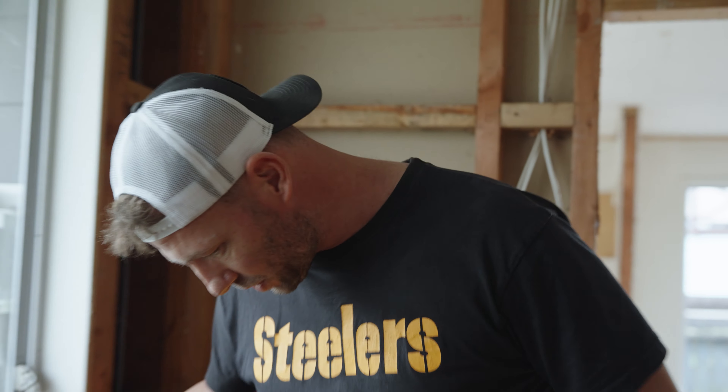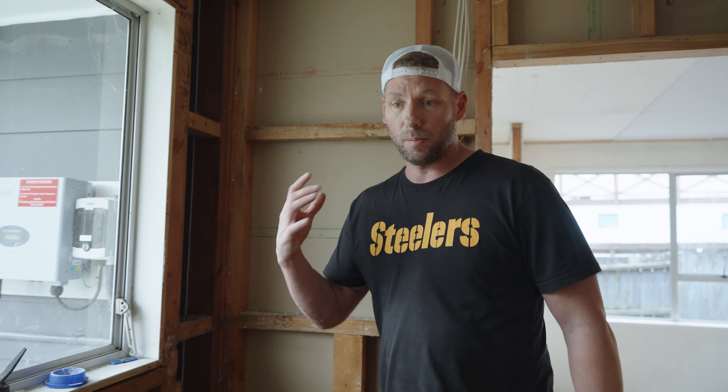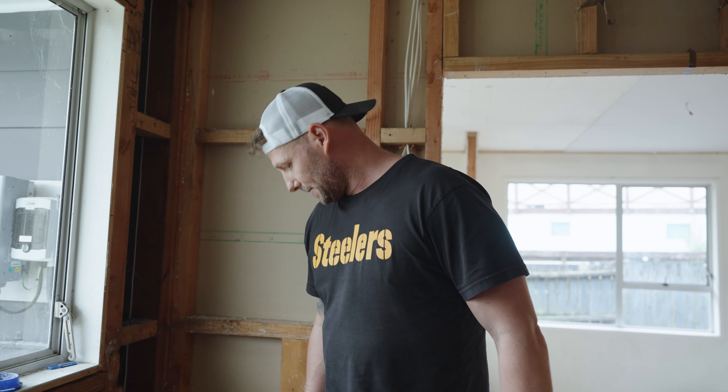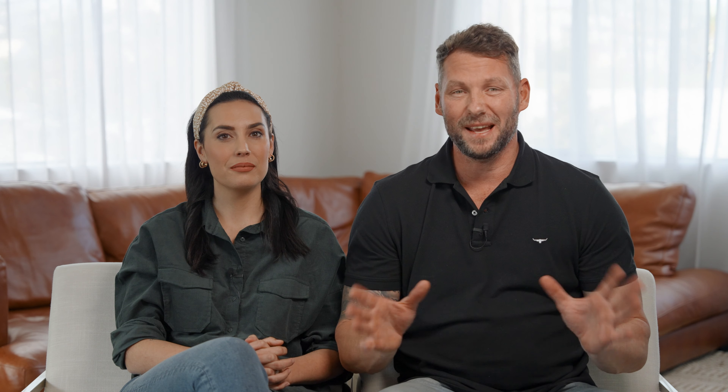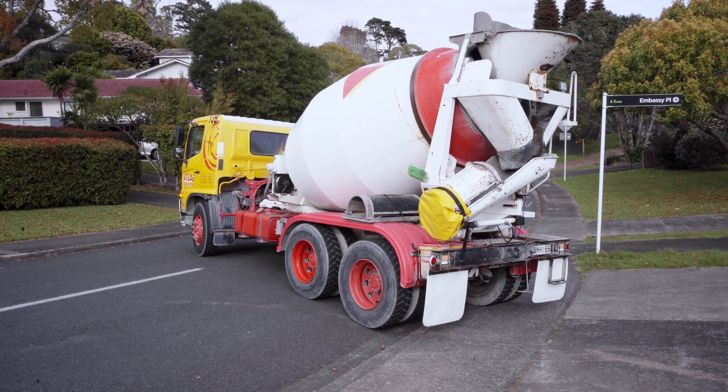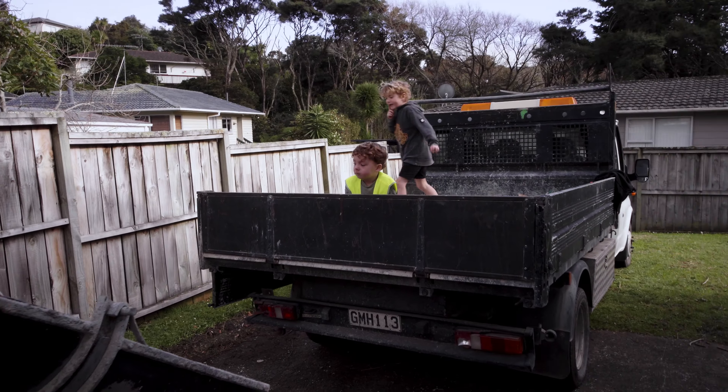How many taps have we got? Jeez. Oh my gosh — as you can see, we're already having issues with this flooring. We don't need a whole bunch of water on top of it, but we're lucky we caught it. So we've sorted through that issue and hopefully we don't have to replace any more of the flooring. The concrete guys are going and we're underway.